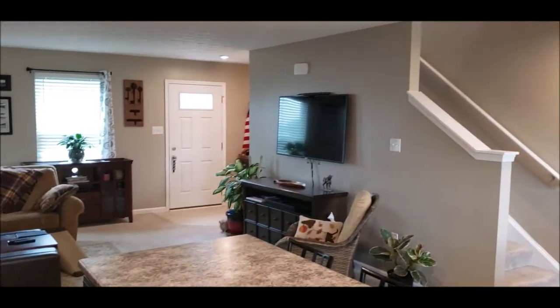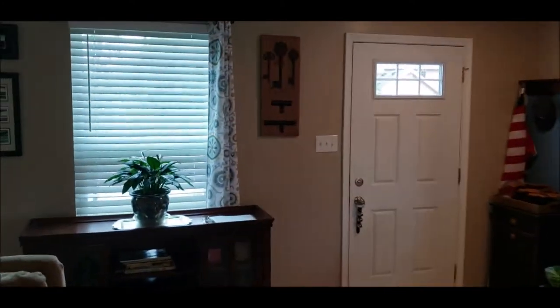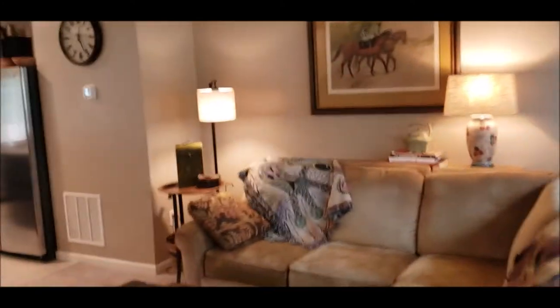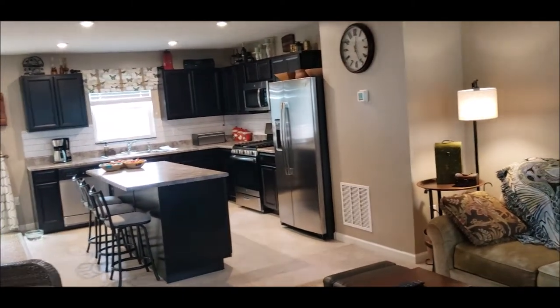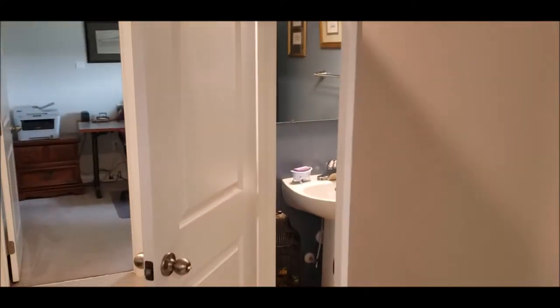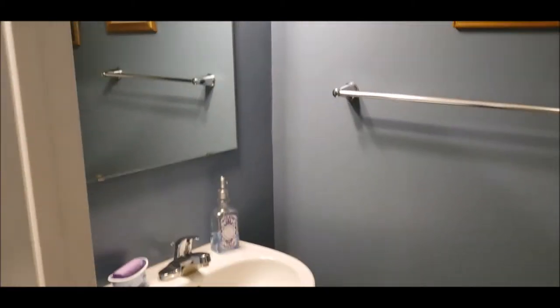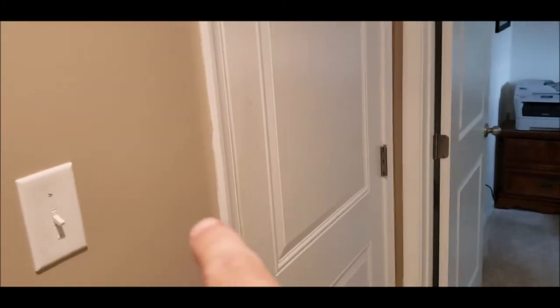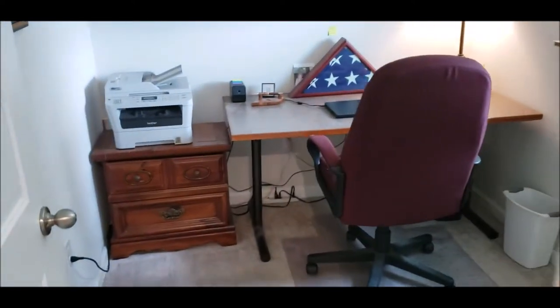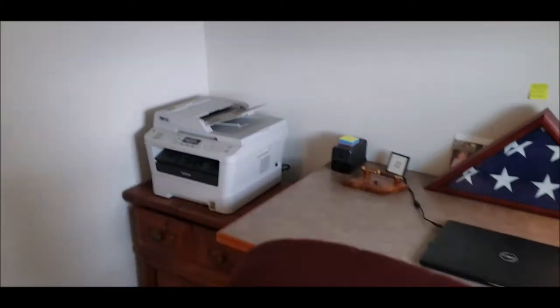Stairway leading upstairs. As we wrap around, closet space here. You got a convenient half bath right here off the kitchen. You got your two-car garage through this door. And an eight by eight bonus office room — this does not count as a bedroom, this is an office or study.